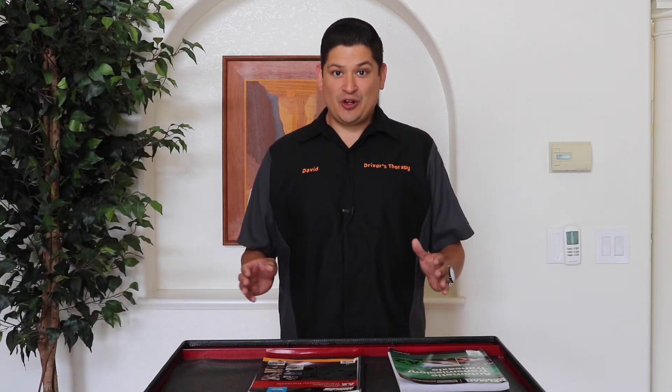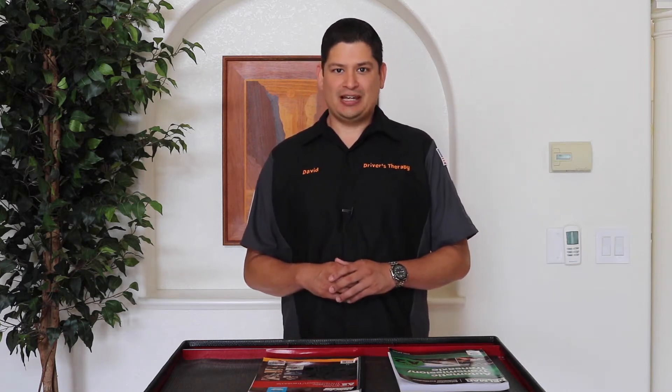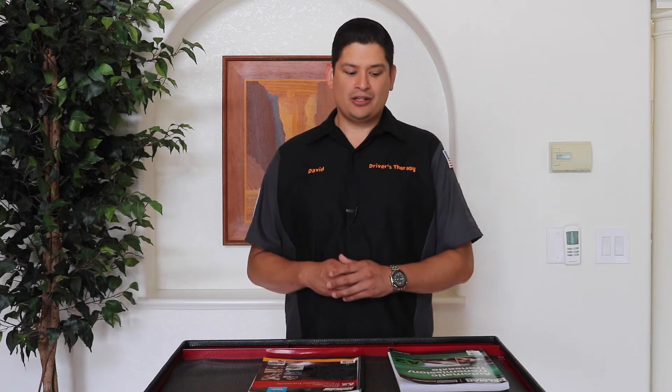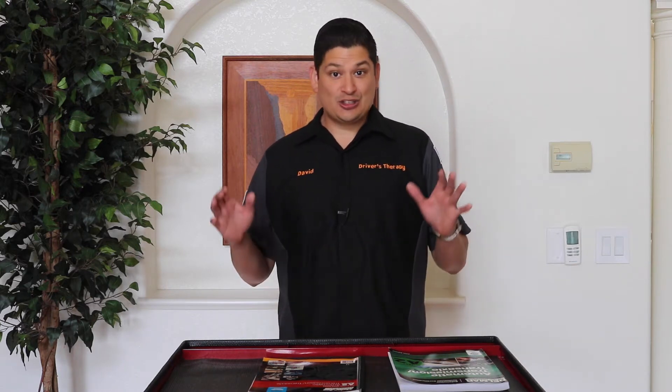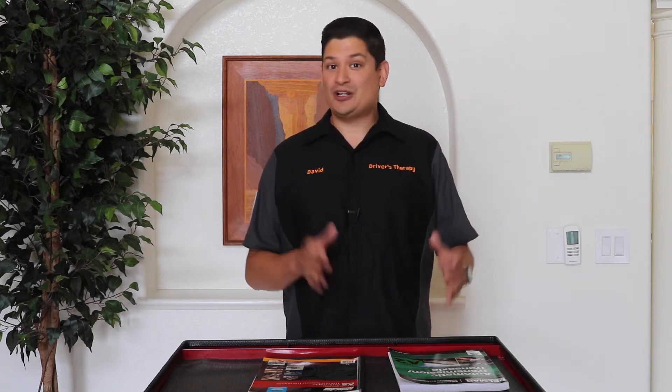Hello and welcome to Driver's Therapy. In today's video we're going to be talking about the ASE A2 test — Automatic Transmission and Transaxle. I just took this test, and what I always try to do is make these videos right after I take it.